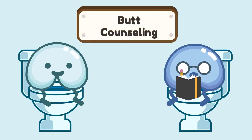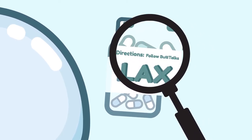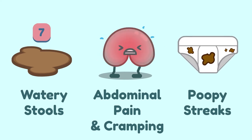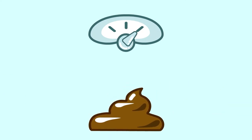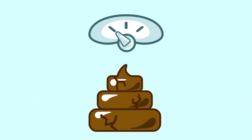Here are some tips while taking laxatives. First and foremost, consult with your doctor or healthcare provider about your situation. If they suggest using a laxative, always read the directions on the bottle, especially if this is your first time using it. If you take more than the recommended dose, you may experience watery stools from diarrhea, abdominal pain and cramping, or poopy streaks in your underwear when you pass gas. But if you're still taking the recommended dose and still getting diarrhea, you may have to dial back and find what works best for your body.